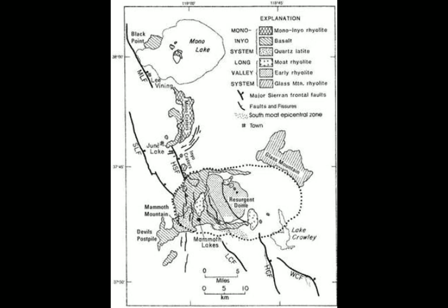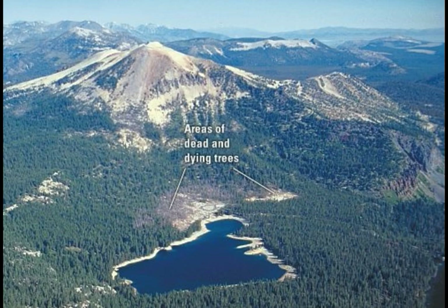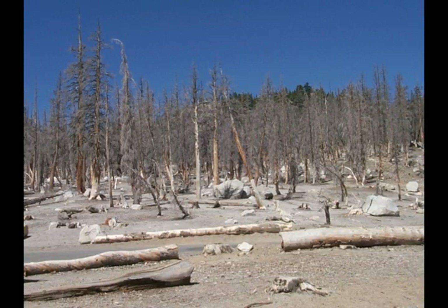Long Valley basically looks a lot like Yellowstone. It has areas of dying trees because of the heat underneath, magma below, and they do have a geothermal plant there. The tree kill areas especially resemble Yellowstone.